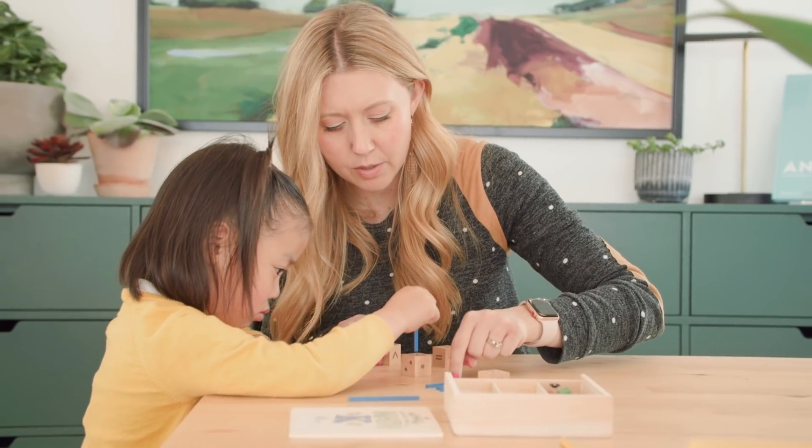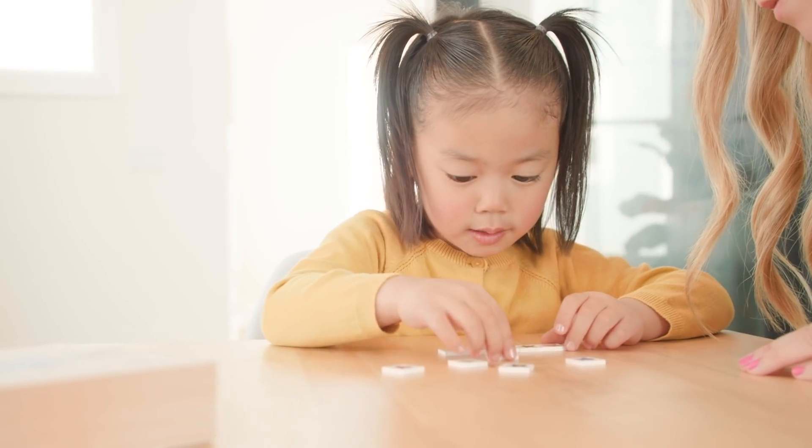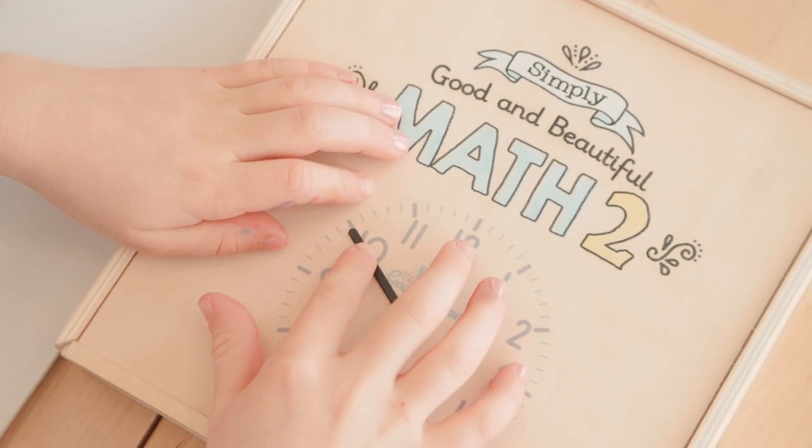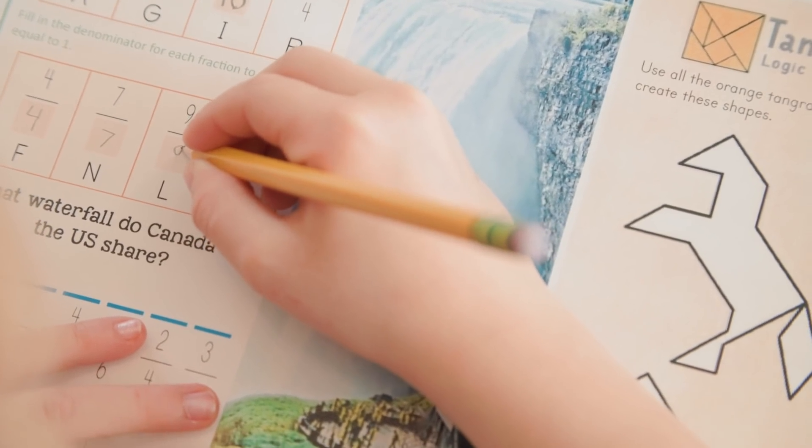In my heart, I was reminded that I never started The Good and the Beautiful to build up wealth or success for myself. I never wanted a company. I just want more mama hearts to beam as they teach their children and see them grow in knowledge and light and character. I really feel that this math can be a total game changer for homeschool families, and I want everyone to try it.